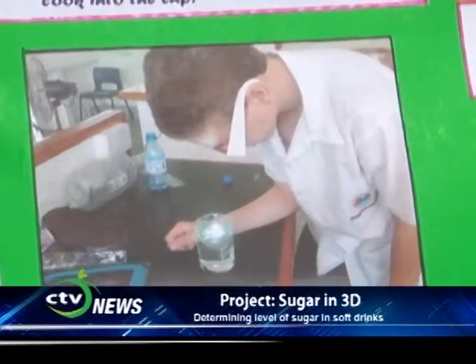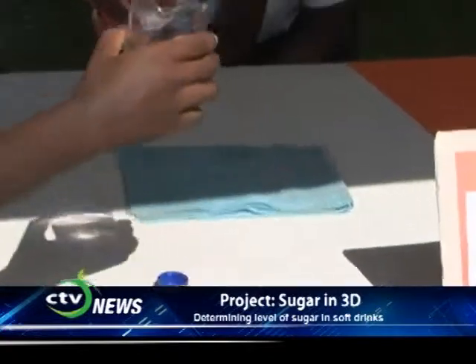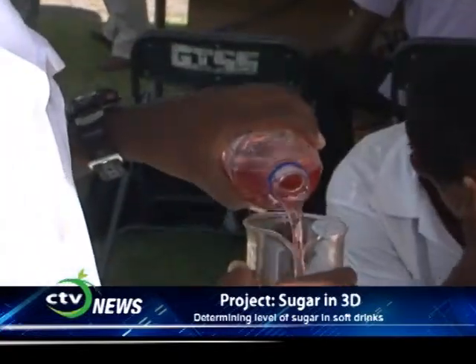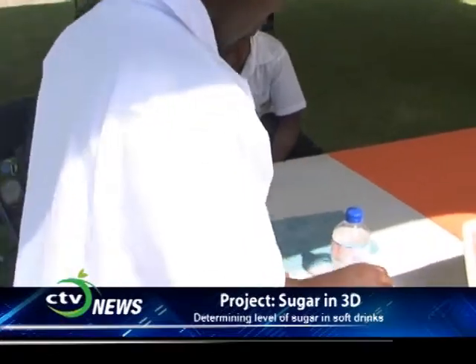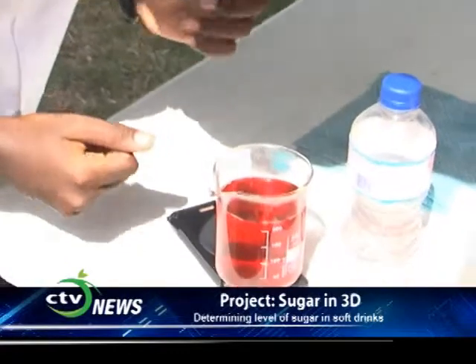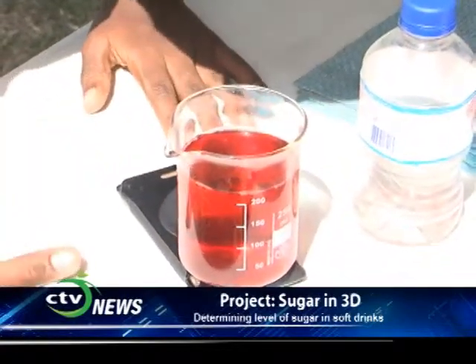You pour the drink into a clear object like a beaker and put the polarized light at the bottom. The polarized light can pass through the liquid. When you put the light at the bottom of the glass and pour the drink in, you will see little bubbles at the top rotating. Each rotation counts as one gram of sugar, and you count until it stops.